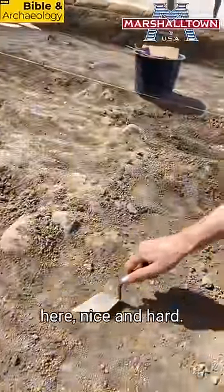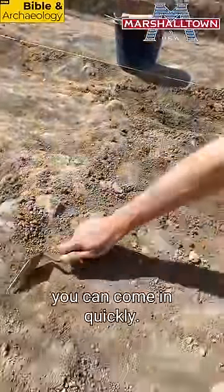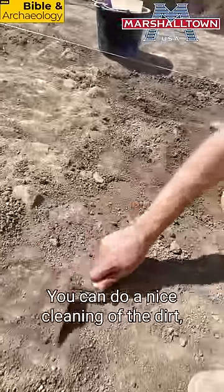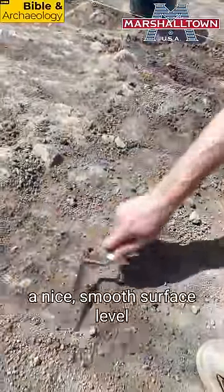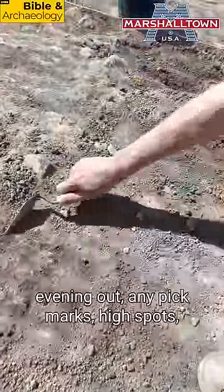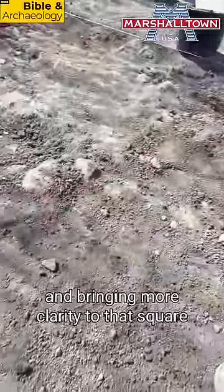I want to show you this earth here — nice and hard. There's some loose dirt around, but with the trowel you can come in quickly, do a nice cleaning of the dirt, but you can also come in and scrape. This allows you to bring a nice smooth surface level, evening out any pick marks and high spots, and bringing more clarity to that square.